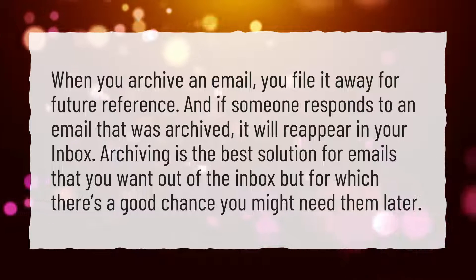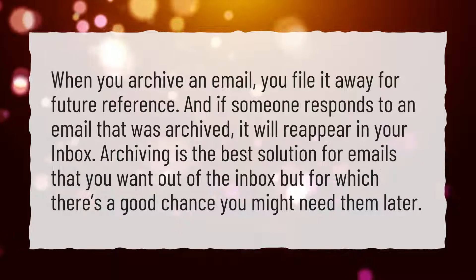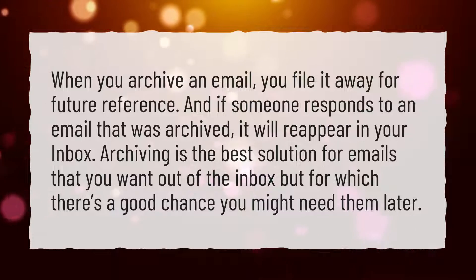Archiving is the best solution for emails that you want out of the inbox but for which there's a good chance you might need them later.